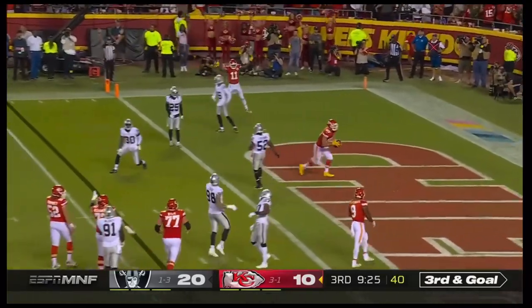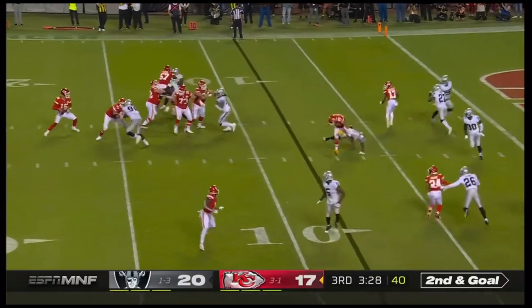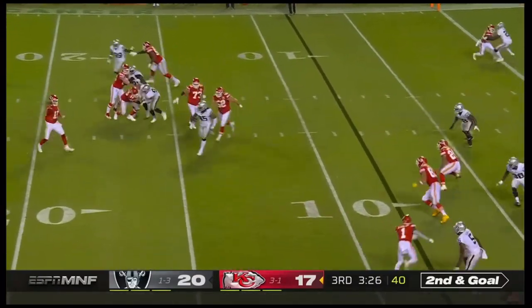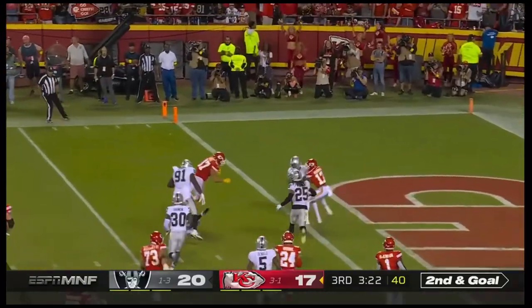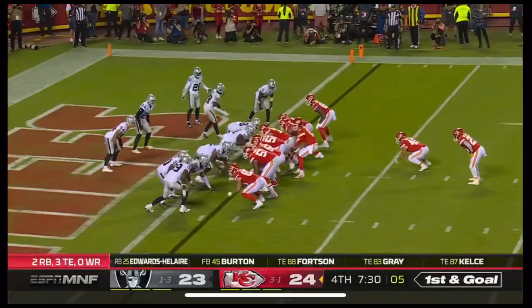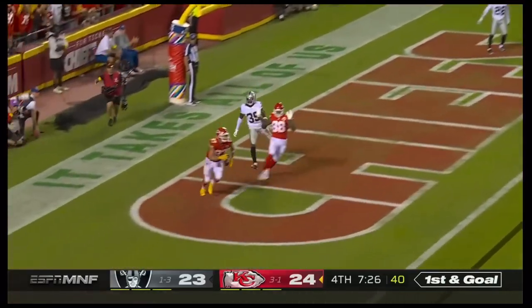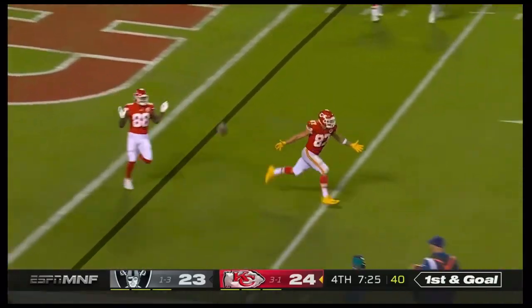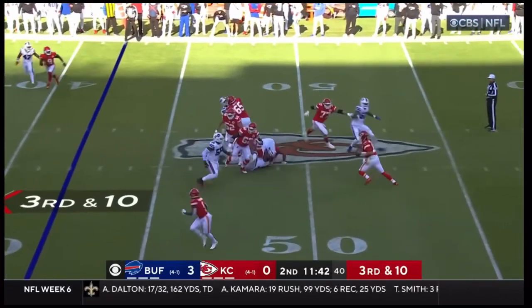Mahomes — Kelsey's got another touchdown! Mahomes — Kelsey looking for his third, he found it — touchdown! From the one, Mahomes to the end zone — he's got another. This is like unheard of. Kelsey's not even in for this play.